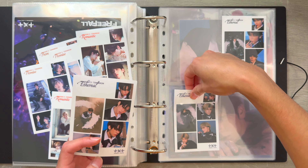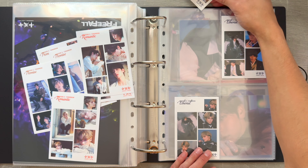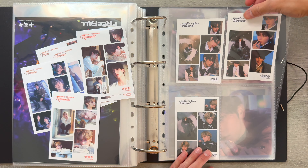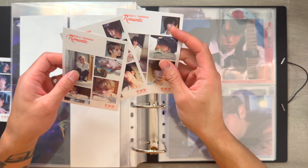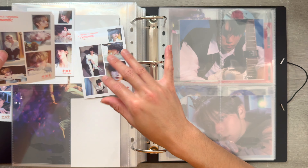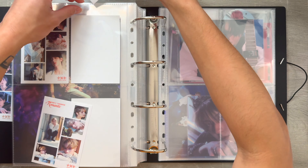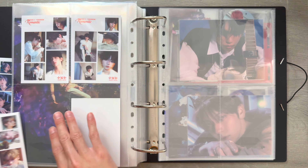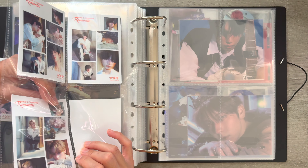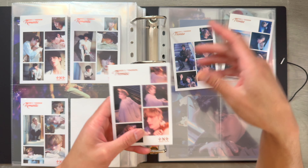For the Ethereal version, I pulled Hyunjoon, Taehyun, and Hyuninkai. And then for the Romantic version, I pulled Soobin, Beomgyu, and Hyuninkai. And then for the Promise version, I pulled Soobin, Hyunjoon, and Hyuninkai.